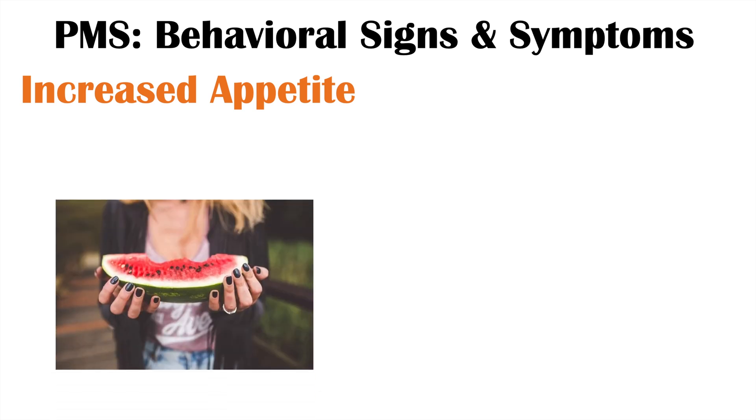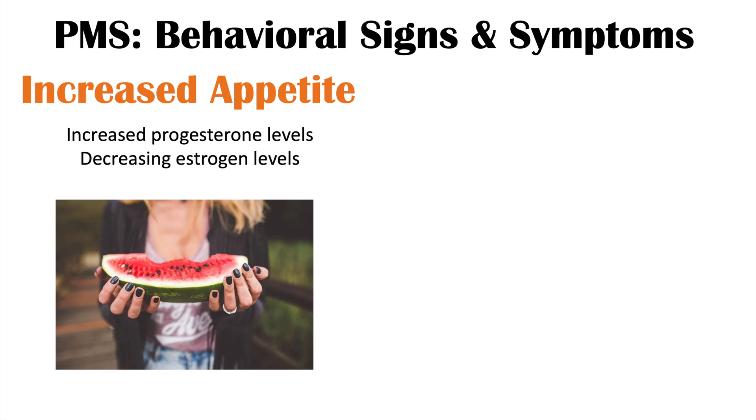We can also see increased appetite in PMS, which can be due to a couple of different reasons. One is increased progesterone — progesterone is, for the most part, elevated during the luteal phase, although it can decrease as the luteal phase progresses, especially once the corpus luteum has degenerated. Progesterone is a stimulant of appetite. Additionally, decreasing estrogen levels also stimulate appetite, as estrogen itself seems to inhibit appetite. So both increased progesterone and decreasing estrogen levels in the latter part of the luteal phase can increase appetite.